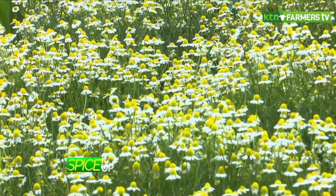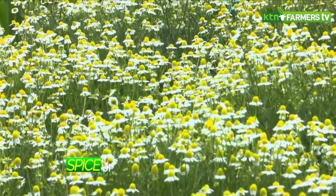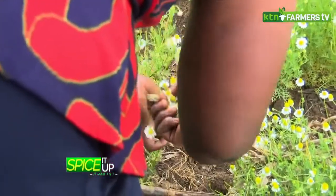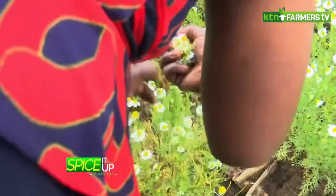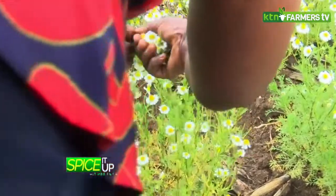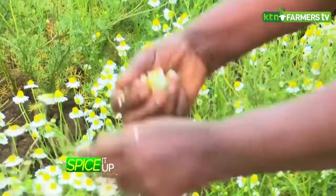Herbs and spices are fragrant plants that have medicinal or culinary value in their leaves, stems, roots, flowers, bark or seeds. They are easy to grow and most occupy less space in the garden. Once established, a majority require little attention to flourish.